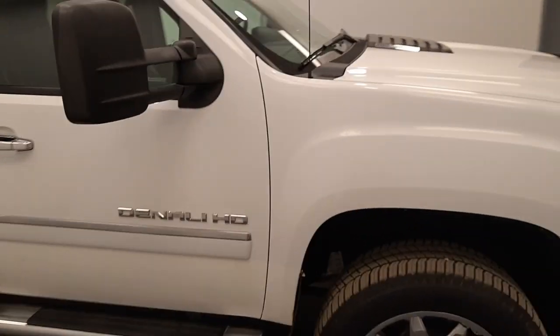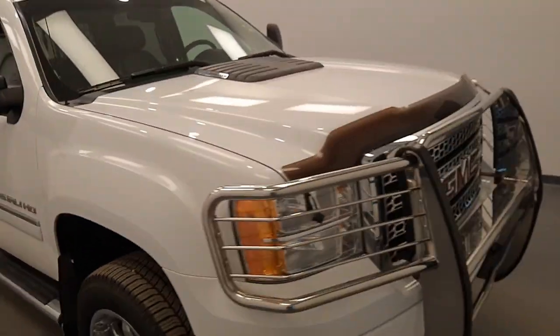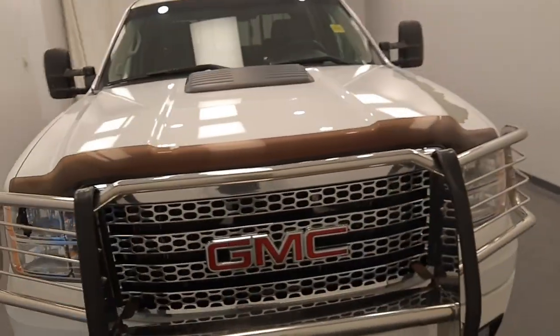Once again, we're viewing stock number 192867, a 2013 GMC Sierra 2500.